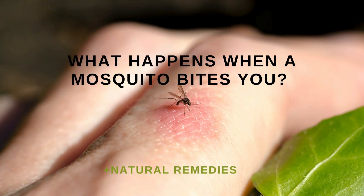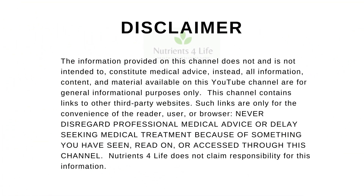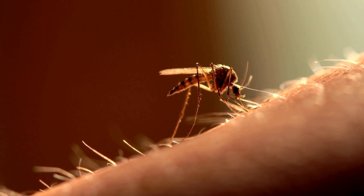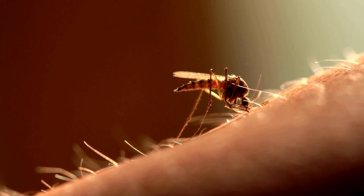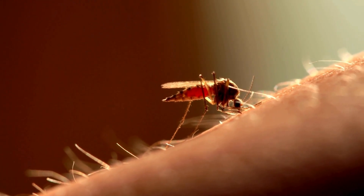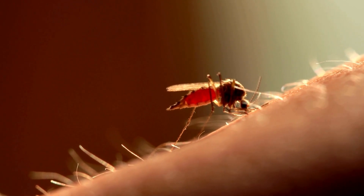When a mosquito bites a person, it's not just a simple puncture of the skin — a series of reactions and processes occur. The female mosquito uses her proboscis, a long needle-like mouthpart, to pierce the skin. The proboscis is made up of six sharp, flexible stylets that can move independently to find blood vessels beneath the skin.